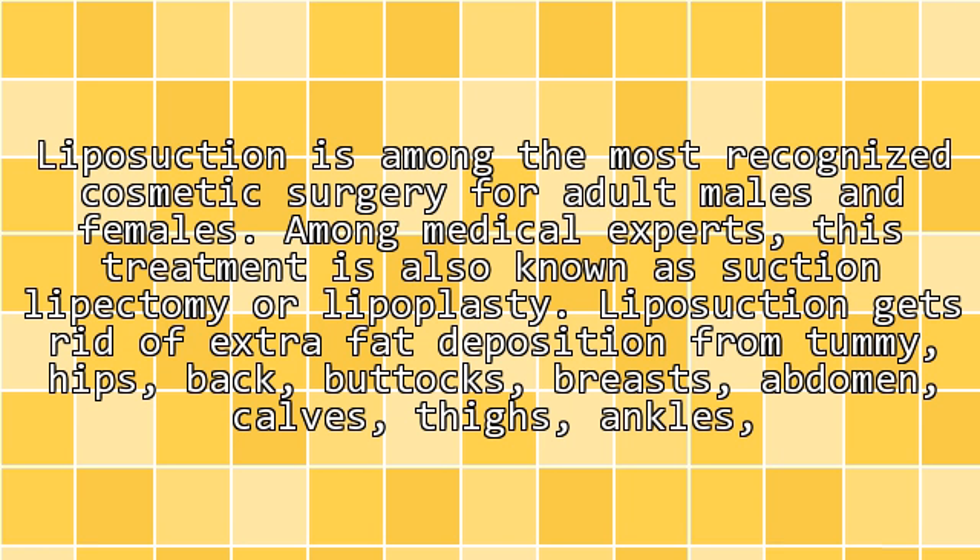Liposuction gets rid of extra fat deposits from the tummy, hips, back, buttocks, breasts, abdomen, calves, thighs, ankles, arms, and neck.